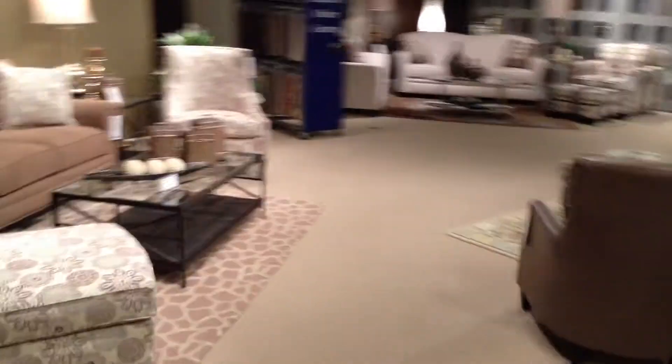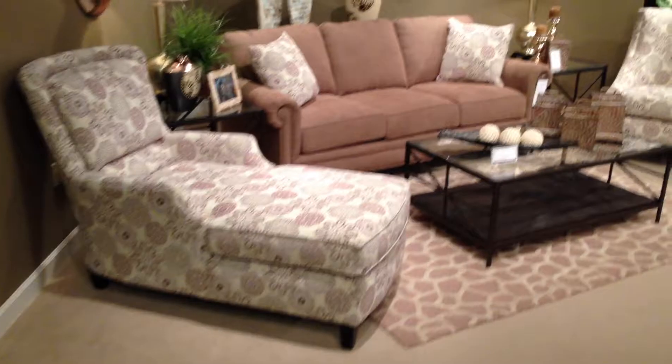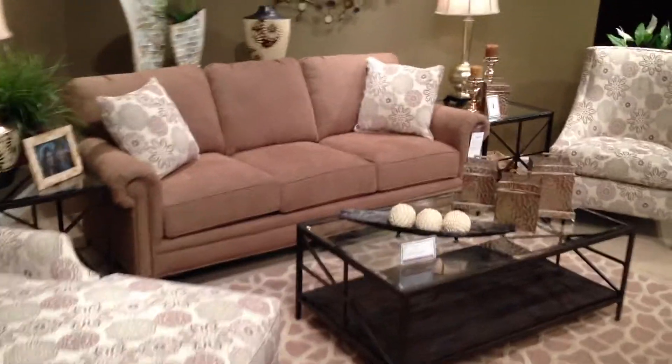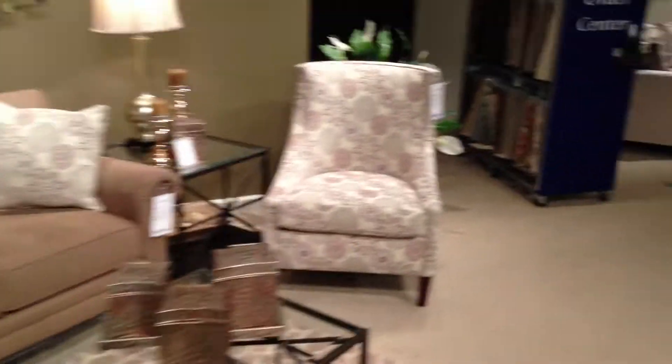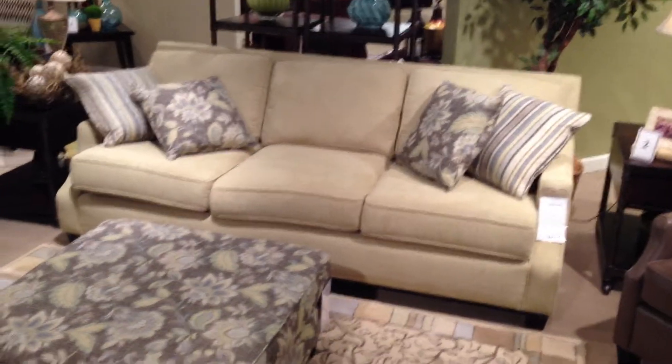Walking into the actual showroom, you'll see a new piece that we've added to the 2910 series. There's a chaise, the 5830 and 6830 group, and a new cover.